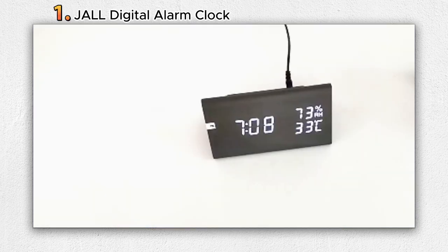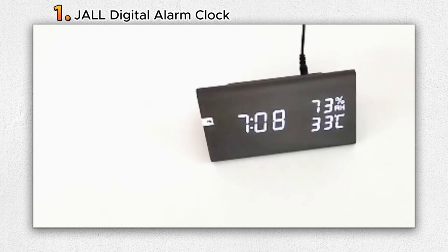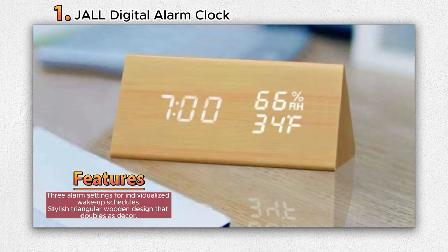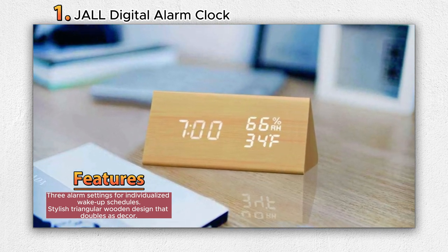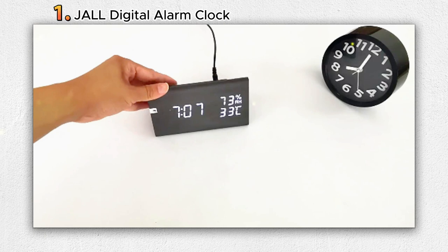Number 1: JALL Digital Alarm Clock. The JALL Digital Alarm Clock combines practicality with style, offering a versatile solution for time management and interior decor. This modern alarm clock, adorned in a chic yellow color, boasts a triangular wooden design that harmonizes with various room aesthetics, making it an attractive addition to bedrooms and kids' rooms. Featuring a digital display, this clock not only provides accurate timekeeping but also offers a range of convenient functions.